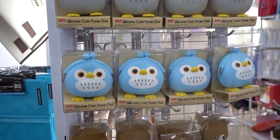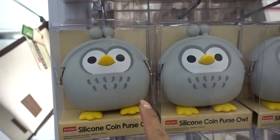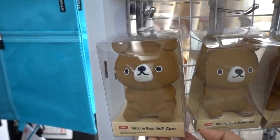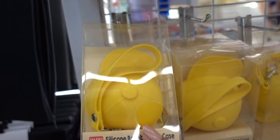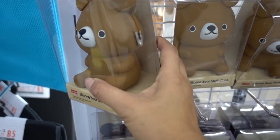These look like fairly new items as well — silicone coin purses. There's an owl, that's adorable. You have a little bear, another bear, and then what is this? Oh, a hat. And another hat. That's cute.